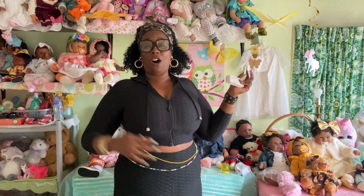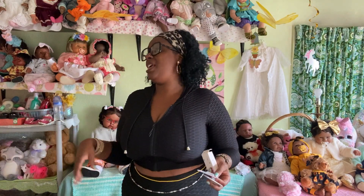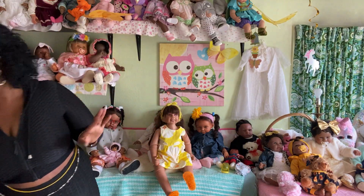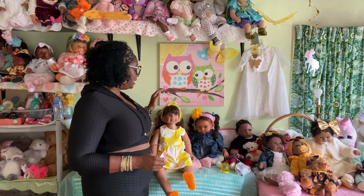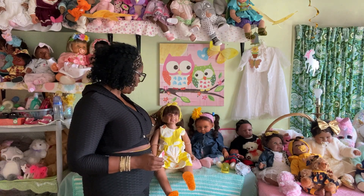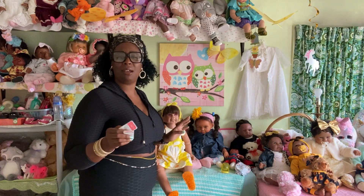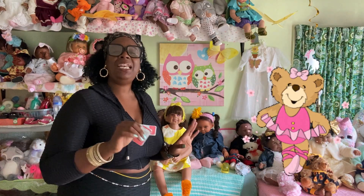I'm dressed today because I'm getting ready to run the streets with one of my best friends. It's Saturday — we go out, do some shopping, hit thrift stores, go for ice cream, go to the food trucks. But first I had to come and make a video for my sweet darling Natalia. I think I got her back in 2019 — it's 2022 now and time flies so quick — but I love this little girl.